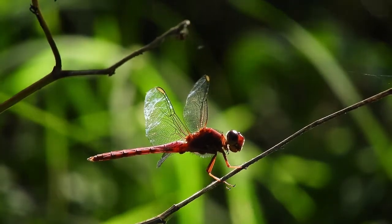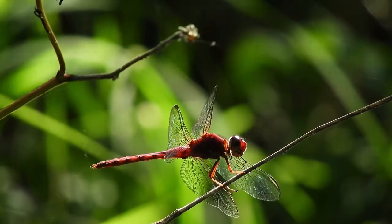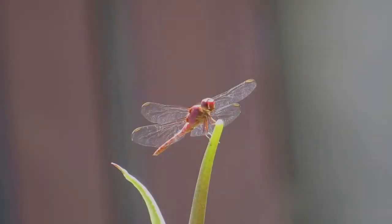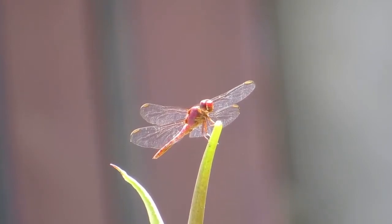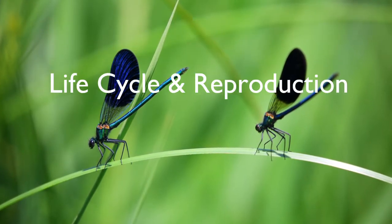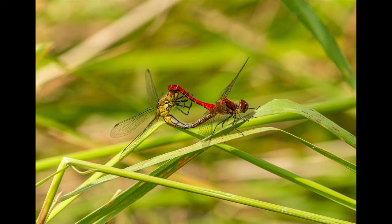A dragonfly may consume as much as a fifth of its body weight in prey per day. Dragonflies are also some of the insect world's most efficient hunters, catching up to 95% of the prey they pursue. They have a uniquely complex mode of reproduction involving indirect insemination, delayed fertilization, and sperm competition.